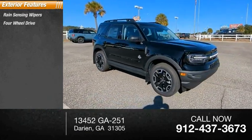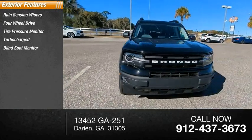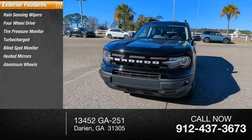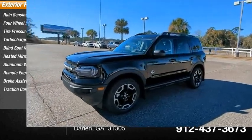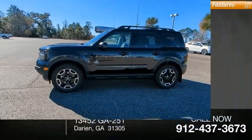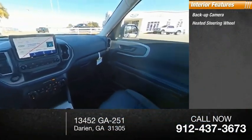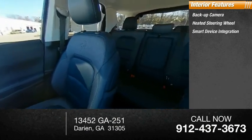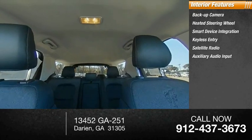Here are some of this vehicle's great options: rain sensing wipers, four-wheel drive, tire pressure monitor, turbocharged, blind spot monitor, heated mirrors, aluminum wheels, remote engine start, brake assist, traction control. Inside you'll find a backup camera, heated steering wheel, smart device integration, keyless entry, satellite radio, auxiliary audio input.